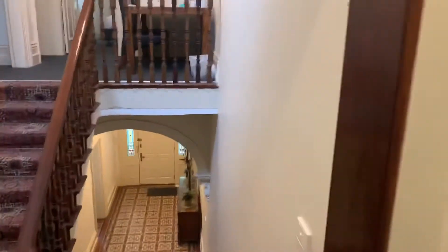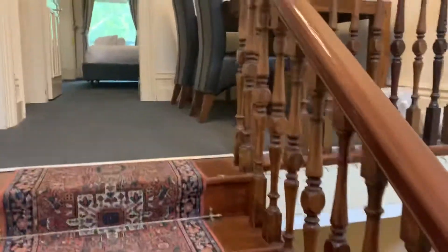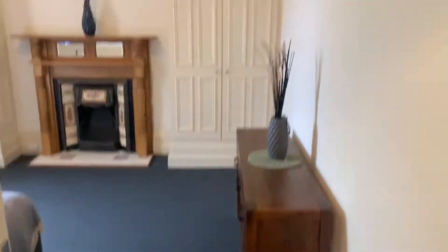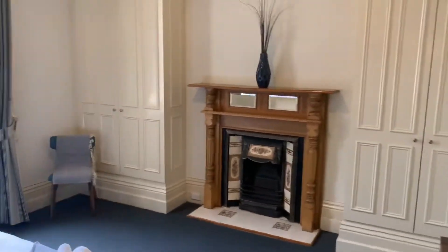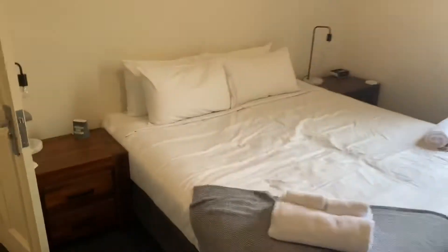Bedroom one — there's a little landing area here you can use as desk space. Bedroom number two has built-in robes and a split system. The bedroom is huge.